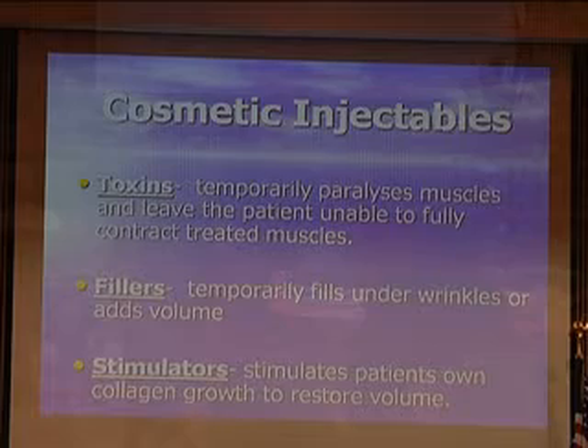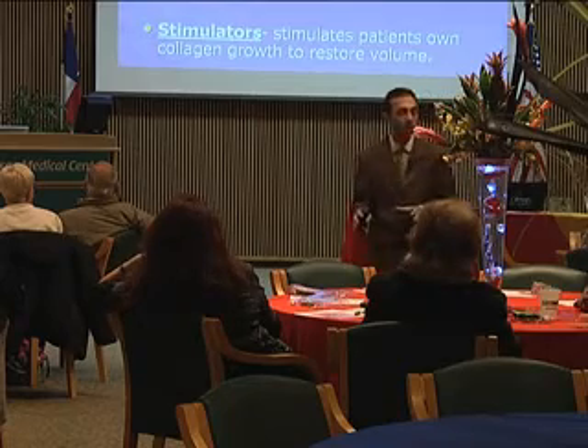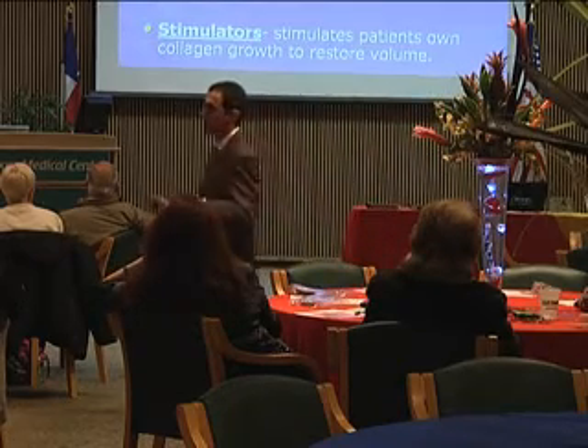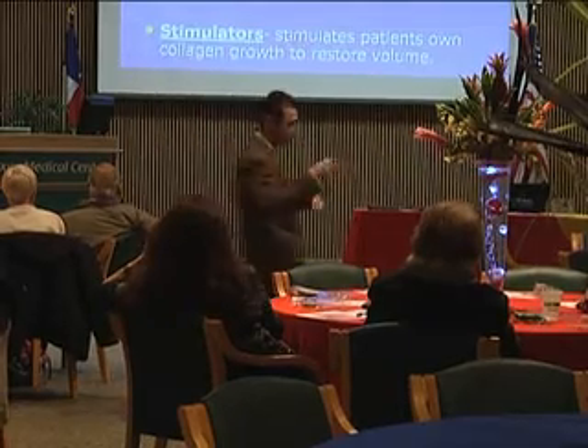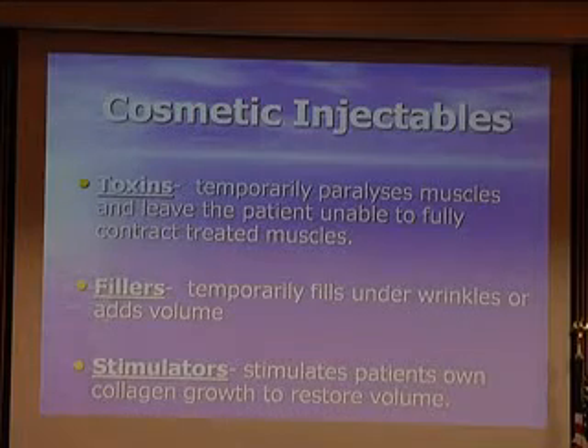The next thing we're going to jump to is cosmetic injectables. This has just gone through the roof in the last 10 years. It started with Botox, then you've got all your fillers, and new ones are being made all the time. What are the categories of injectables? There are the toxins — Botox is the most common, which temporarily paralyzes muscles and leaves the patient unable to fully contract treated muscles. Then there are fillers that temporarily fill under wrinkles or add volume. And then there are stimulators that stimulate the patient's own collagen to grow and restore volume.